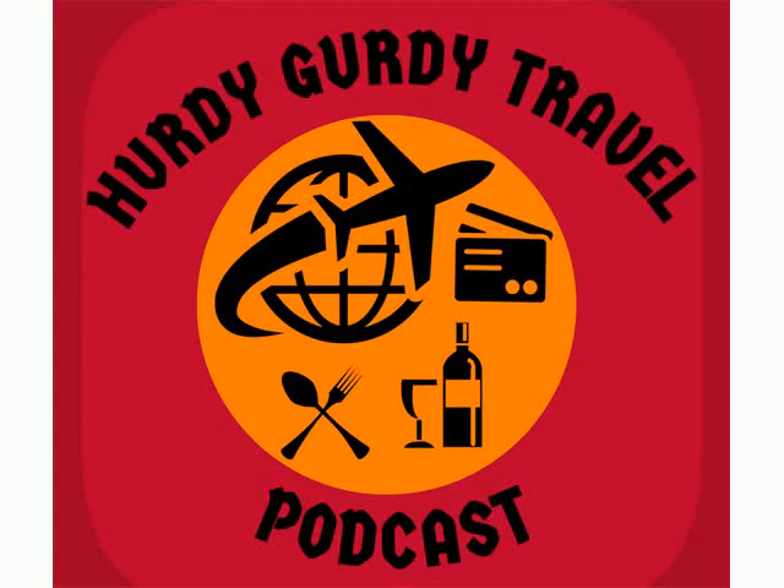Thanks for listening and stay tuned for more content. Visit my website at hurdygurdytravelpodcast.com where you can read episode transcripts, complete a free credit card questionnaire to receive tailored recommendations, view helpful resources, listen to past episodes, and contact me. Support my work through Patreon, PayPal, the Cash App, and referral links by visiting the Donate tab on my website. Subscribe on YouTube, like on Facebook, follow on Twitter and Instagram. Visit my other podcast at stoicsolutionspodcast.com for practical wisdom inspired by ancient philosophers of Greece and Rome.